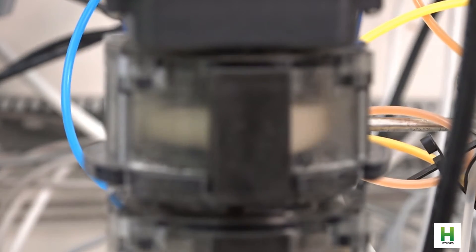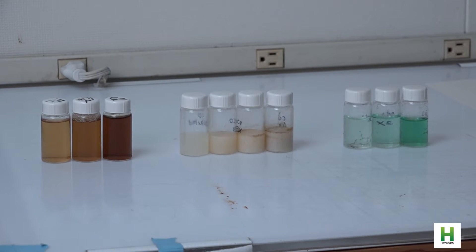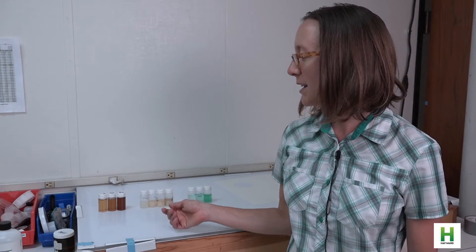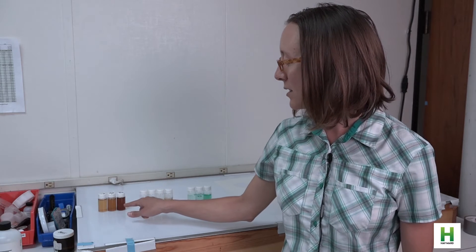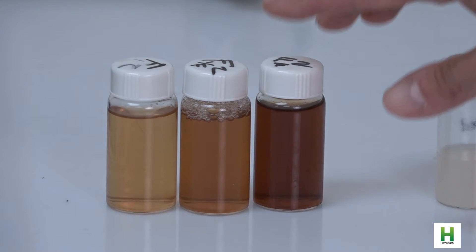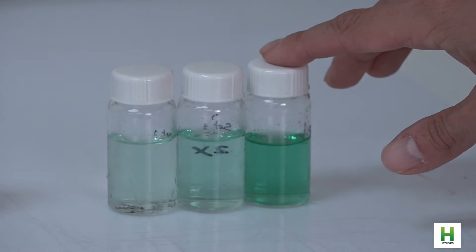Potential uses for Perifera's advanced membrane technology appear to be limitless. Here are some samples generated using our process: concentrated waste from sugar processing, waste from machining, and fertilizer.